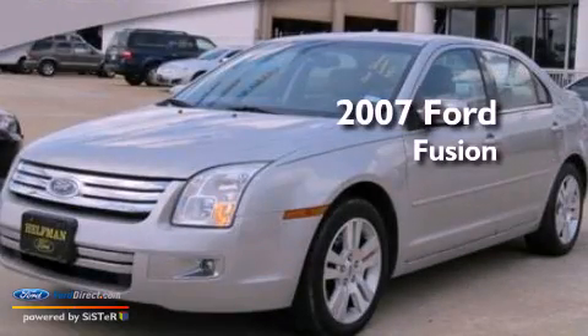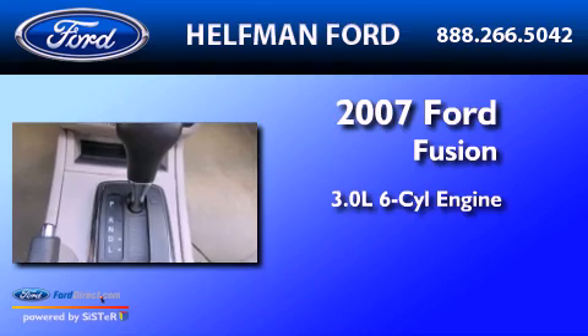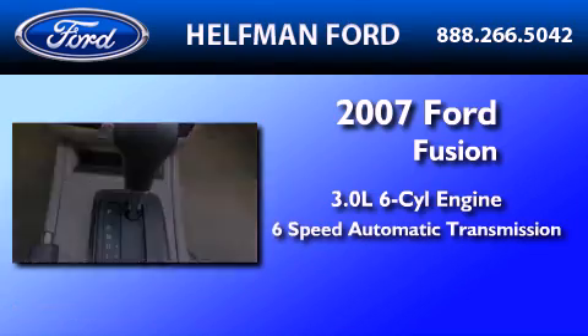This is a 2007 Ford Fusion. It has a 3.0-liter six-cylinder engine, a six-speed automatic transmission, and all-wheel drive.